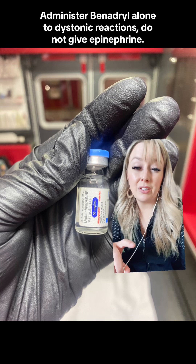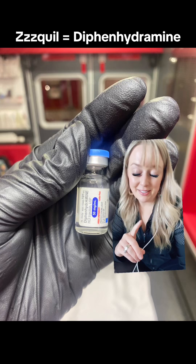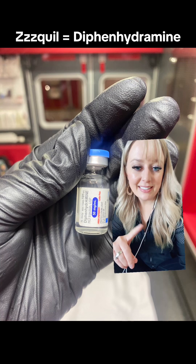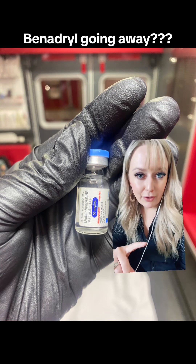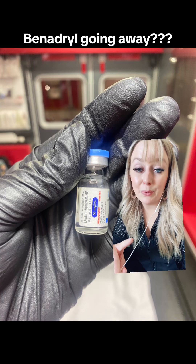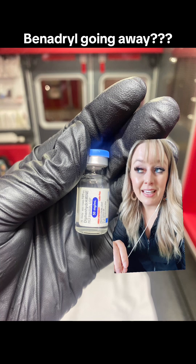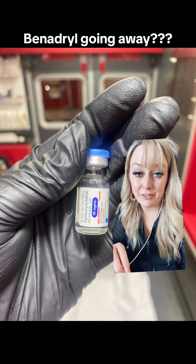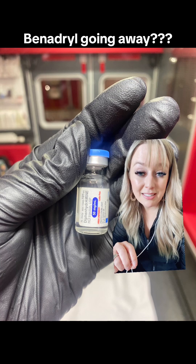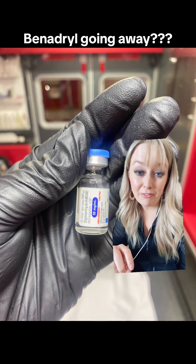Benadryl is administered and it usually kicks in very, very fast. And if you're in EMS, chances are you know what ZQuil is — the active ingredient in ZQuil is actually diphenhydramine. Before I close out the video, I want to make it clear that the science and research when it comes to minor allergic reactions — hives, hay fever, or something like that — is really leaning away from diphenhydramine as the first line. They are starting to recommend Allegra or Claritin, so that might be something we see reflected more on ambulances pretty soon.